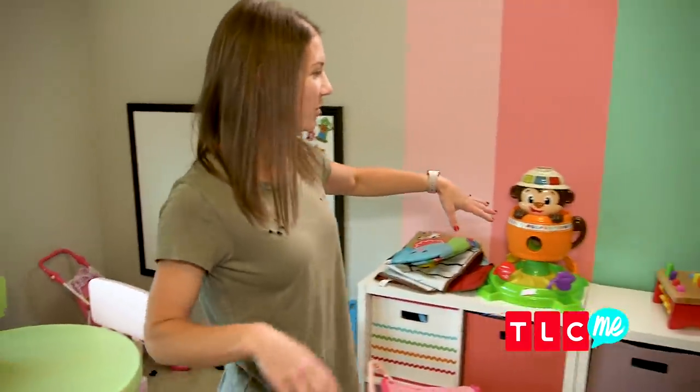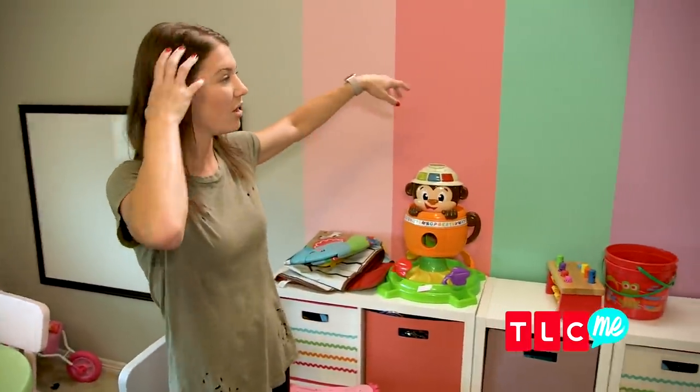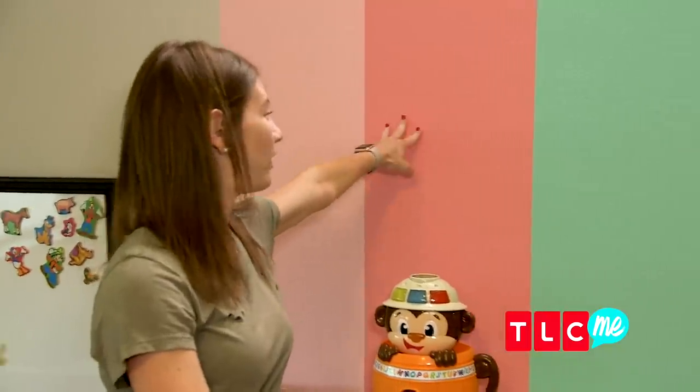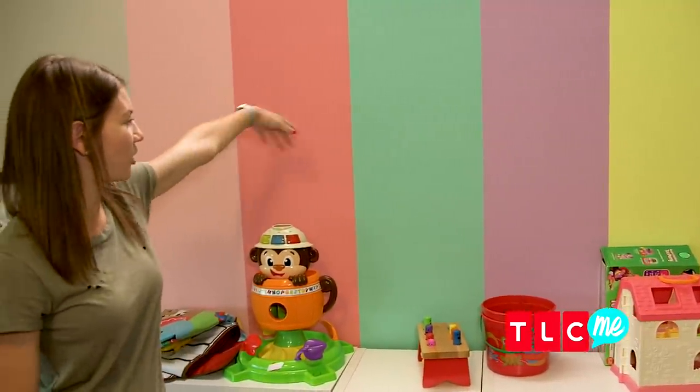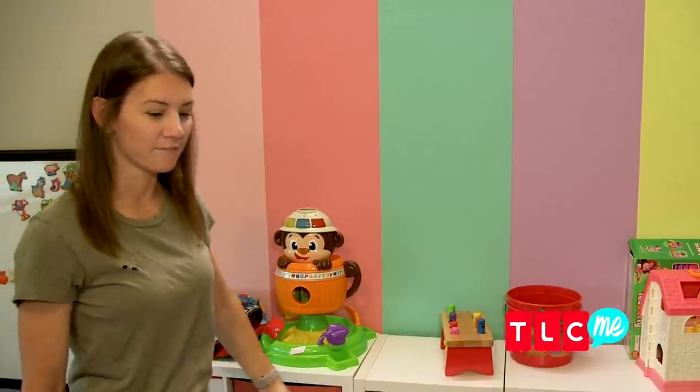This is just kind of our organization where we put their colors on the wall. So it's Ava, Olivia, Hazel, Riley, and Parker — their colors are light pink, dark pink, green, purple, and yellow.